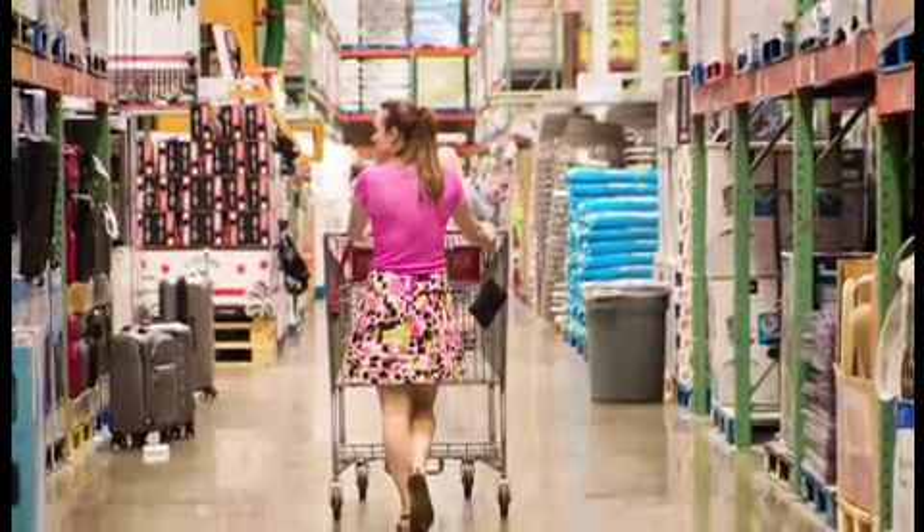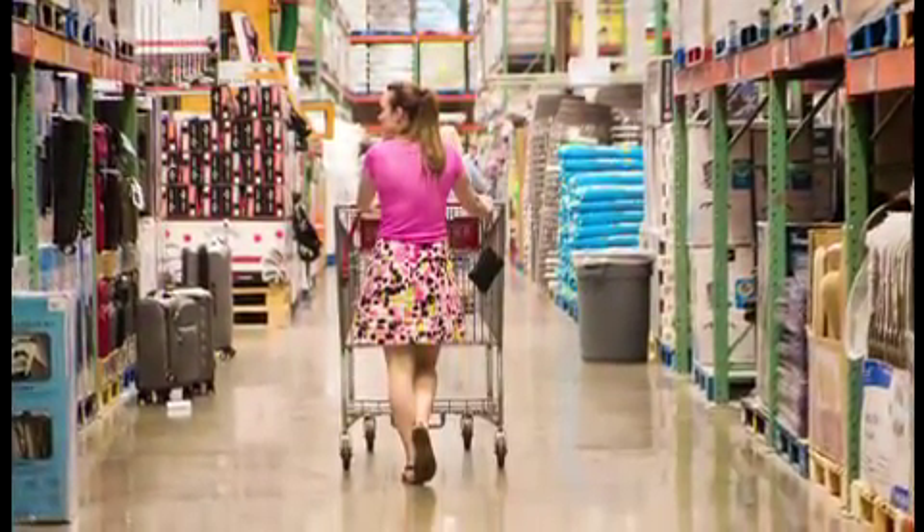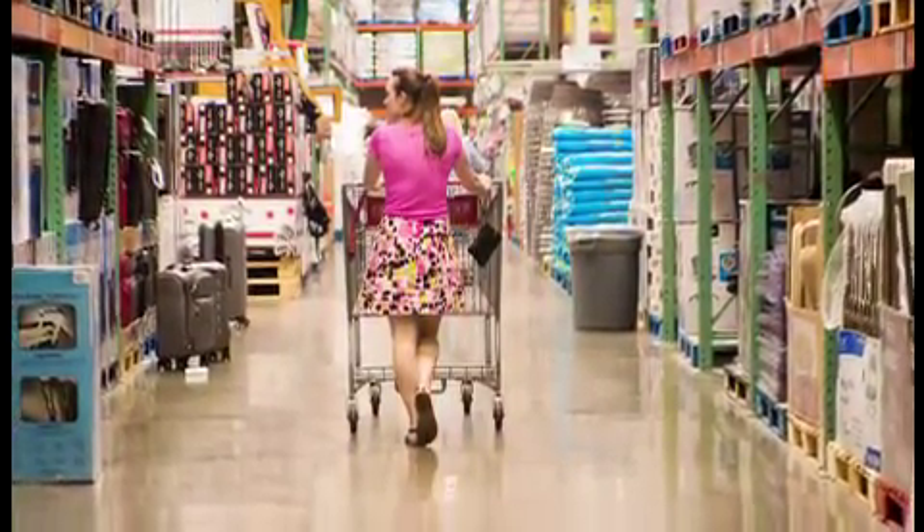Avoid impulses. Impulse buys can add up quickly. Instead, invite the whole family to help build a reasonable list and then help keep each other accountable to it. If you make it all the way to the register, reward yourself with a small snack or treat from the checkout aisle.